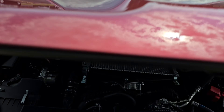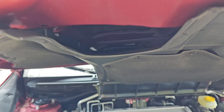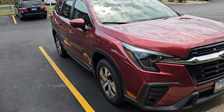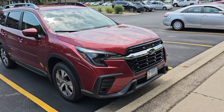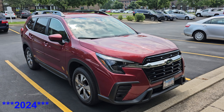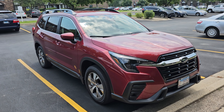I wish it had a hood scoop like on a WRX. It does have an app where you can remote start it — it's free for three years, one of those things where you'll have to pay something after three years. We'll cross that bridge when we get there. And here is our 2024 Ascent, premium trim. Hope you guys like it — more videos to come soon. Thank you everybody, take care.